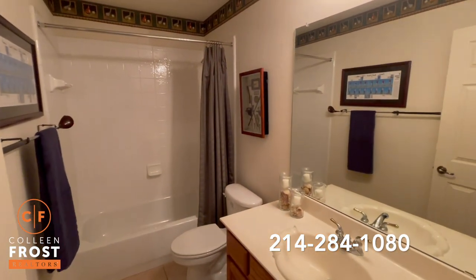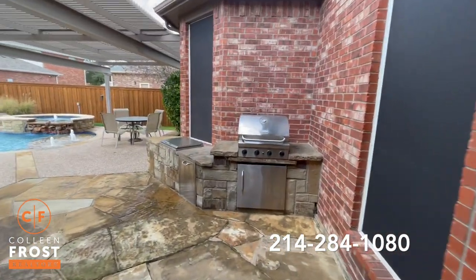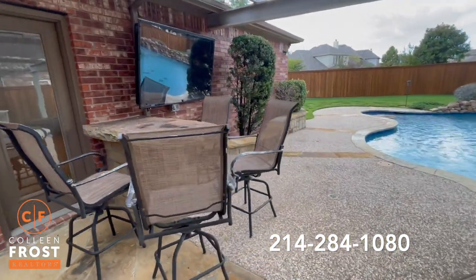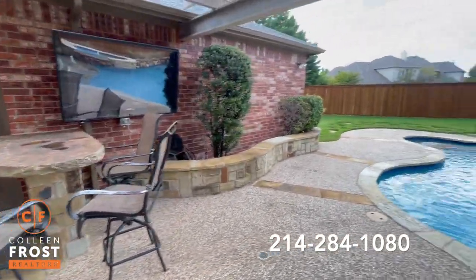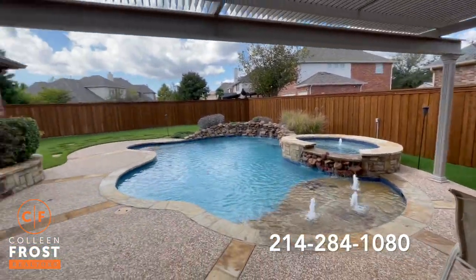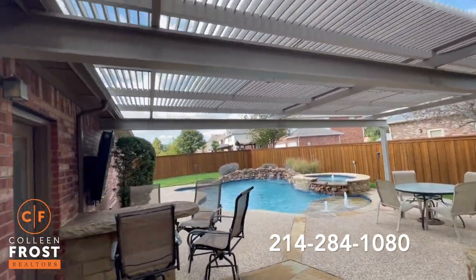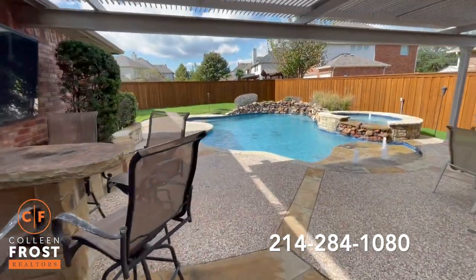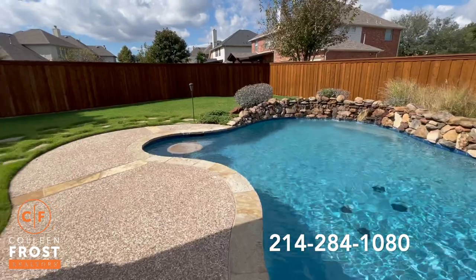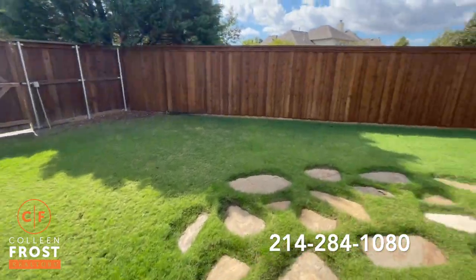Now let's go check out that awesome backyard. This is what I'm talking about — built-in kitchen area, great bar for watching football, swimming in your pool, relaxing in your jacuzzi. This is a motorized louvered pergola — you can open it, close it. I am loving this backyard. Board on board fence, private. Absolutely beautiful.